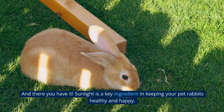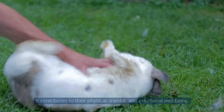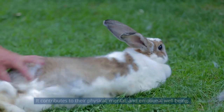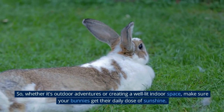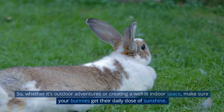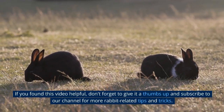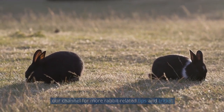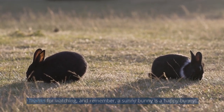And there you have it. Sunlight is a key ingredient in keeping your pet rabbits healthy and happy. It contributes to their physical, mental, and emotional well-being. So, whether it's outdoor adventures or creating a well-lit indoor space, make sure your bunnies get their daily dose of sunshine. If you found this video helpful, don't forget to give it a thumbs up and subscribe to our channel for more rabbit-related tips and tricks. Thanks for watching, and remember, a sunny bunny is a happy bunny.